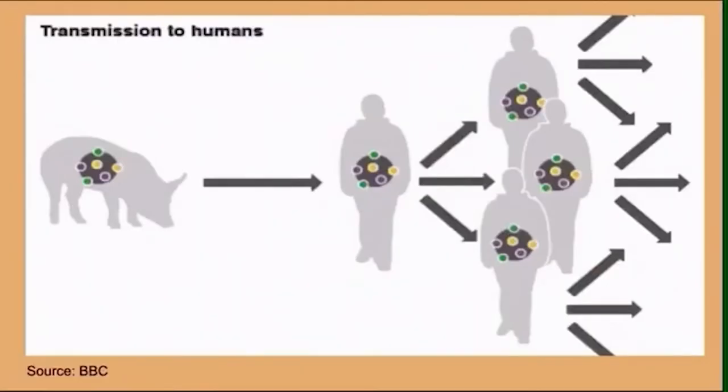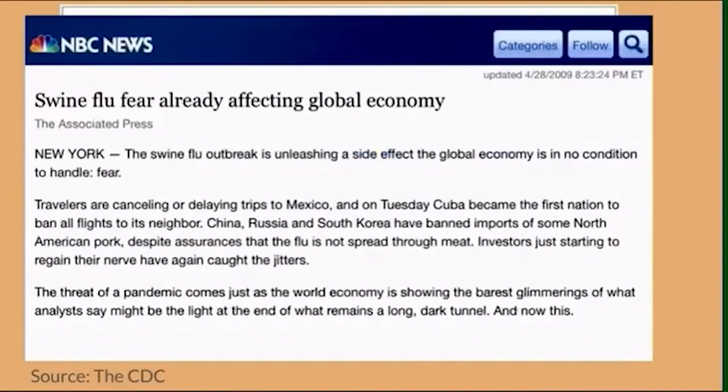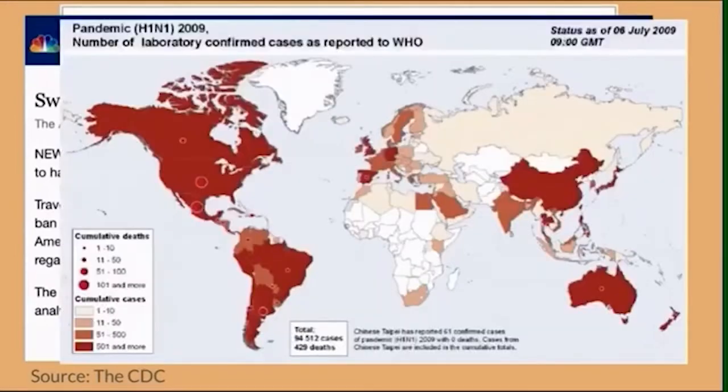Margaret Chan, the former director general of the WHO, praised many world leaders for acting fast and providing accurate reports to help develop a plan of action. At the time of the announcement, 74 countries and territories had confirmed cases with the highest rate of detection in Greece, Chile, and Korea. Unlike other viruses, the H1N1 virus is spread through human-to-human transmission. The symptoms of the swine flu are similar to a normal flu, which include fever, cough, sore throat, body aches, chills, and fatigue. As reported by the CDC, there were an estimated 60.8 million cases worldwide. In its first year, between 150,000 to 575,000 people died from the swine flu worldwide, and the United States faced almost 13,000 deaths.